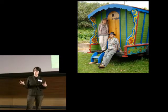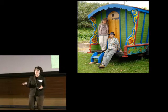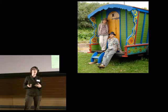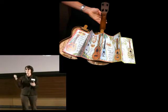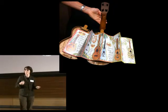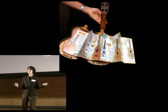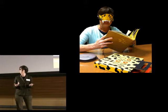Now, as you can imagine, book artists come in all types, including musical hippies. This is Peter and Donna Thomas, and they traveled the U.S. in their gypsy wagon bookmobile. When they came through Ann Arbor a couple years ago, I got to meet them, and Peter pulled out a ukulele and started serenading me with this song about ukuleles and books. And to my surprise, when he finished, he popped open the ukulele to reveal this book hidden inside about ukuleles.